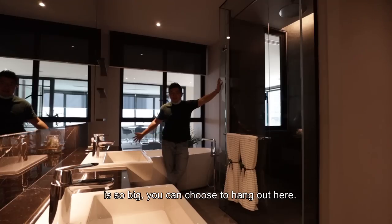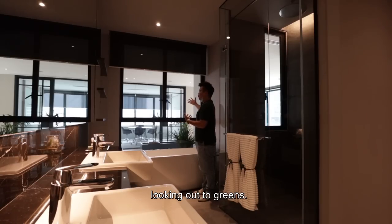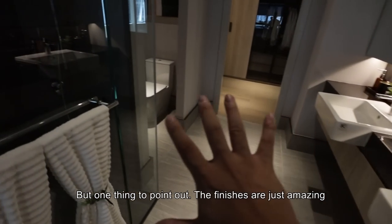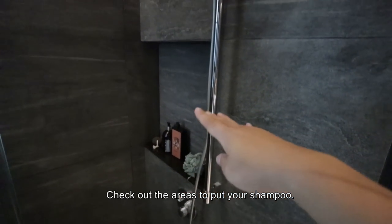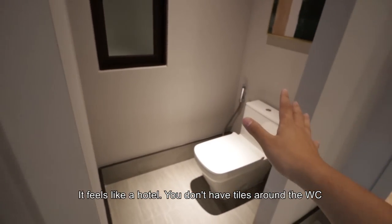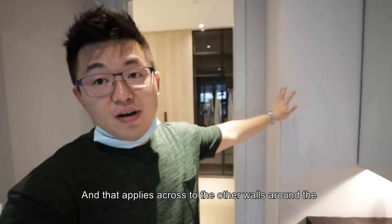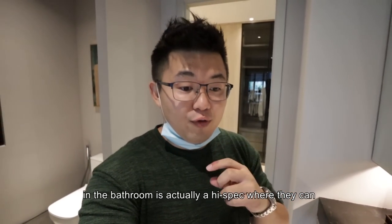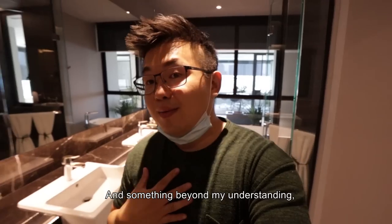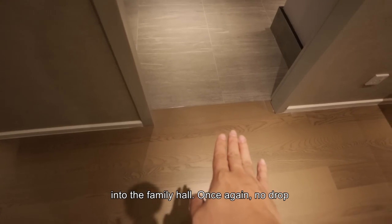You can design this bathroom as a lanai if you want — it's so big you can choose to hang out here. Imagine soaking yourself and destressing after a long day of work while looking out to greens. The finishes are amazing — the areas for shampoos feel like a hotel. There are no towels around the WC area because this is a dry zone, which is a high-spec designation of dry and wet areas. The developer even provides structural plans for these spaces to be extended into the family house. And again, no drop in level, with friendly-height switches throughout.